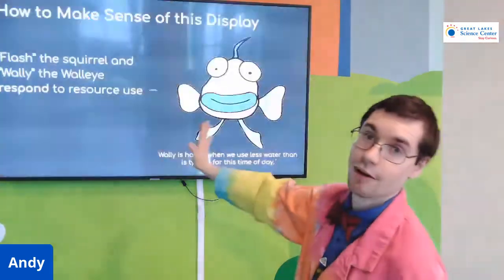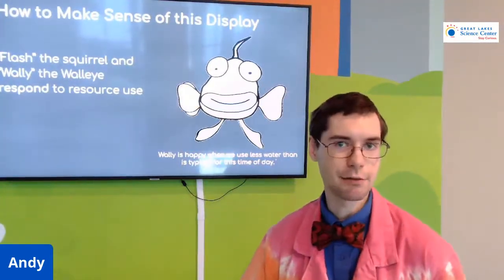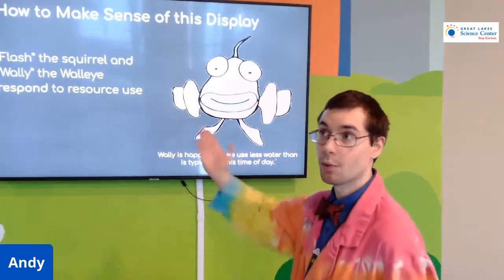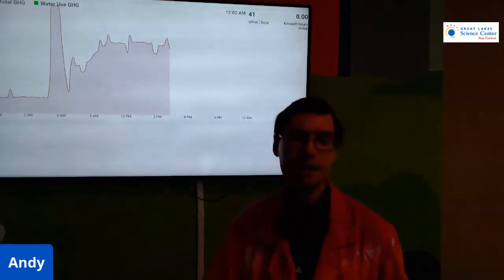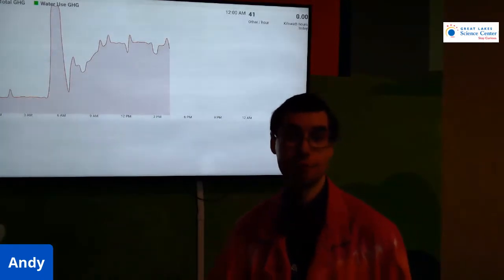So that's one of the things that the environmental dashboard does. It gives us that information, but it also gives us information in the form of facts. Wally the walleye will sometimes inform us about different information about the Great Lakes. Flash the squirrel will tell us how we're using our wind turbine and how much renewable energy we're using. So this is a great way to inform us of our environmental impact and how we can adjust that to help the environment further.